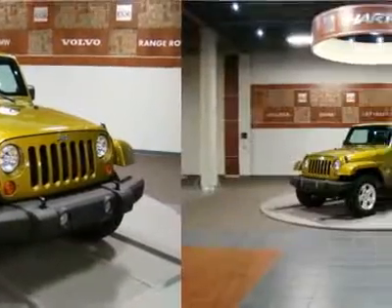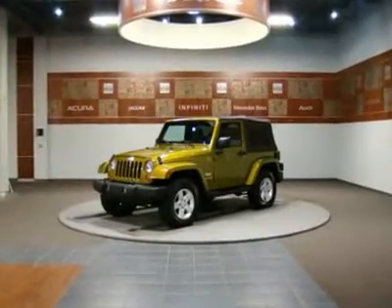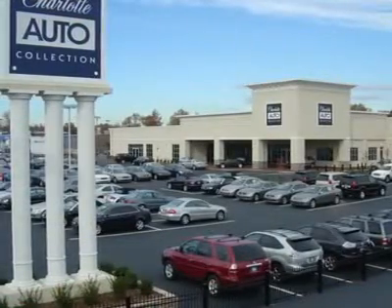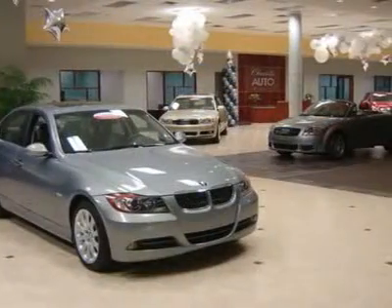Give us a call at 704-566-6565 or visit our website at www.charlotteacollection.com for more information. Get the best quality vehicle at the rock bottom price.